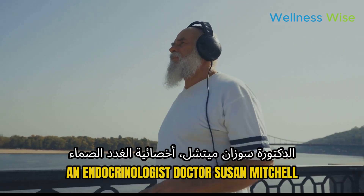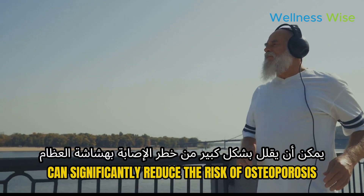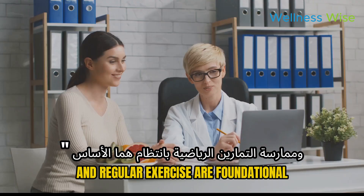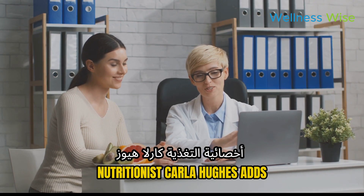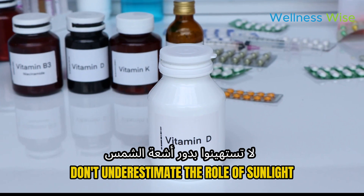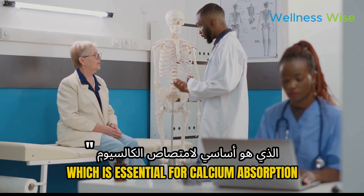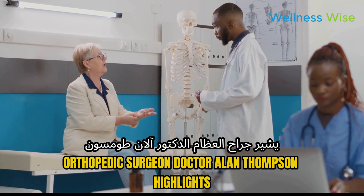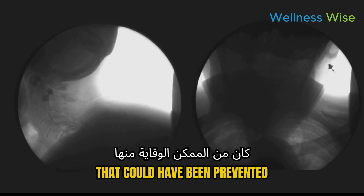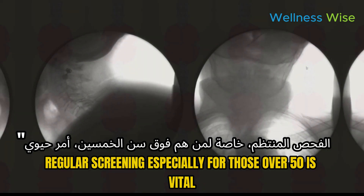Endocrinologist Dr. Susan Mitchell says starting young with a bone-healthy lifestyle can significantly reduce the risk of osteoporosis later in life — adequate nutrition and regular exercise are foundational. Nutritionist Carla Hughes adds that a balanced diet rich in calcium and vitamin D is crucial, and not to underestimate the role of sunlight in maintaining vitamin D levels for calcium absorption. Orthopedic surgeon Dr. Alan Thompson highlights that patients often come in with fractures that could have been prevented with earlier detection and treatment, and that regular screening, especially for those over 50, is vital.